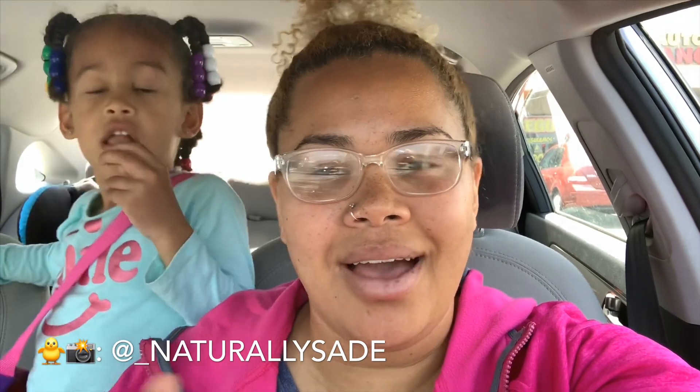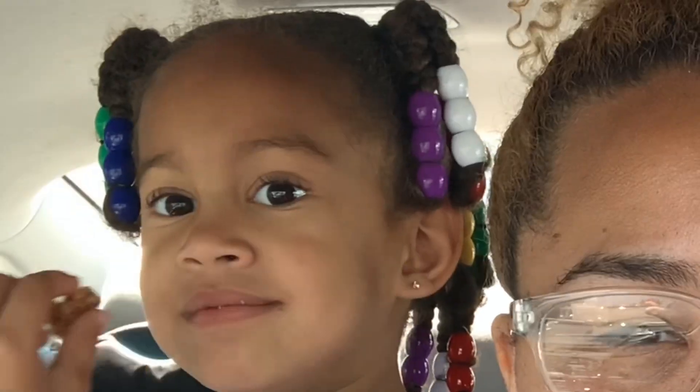Hey guys, welcome or welcome back to my channel, Naturally Sade. Today I'm taking you shopping with me — I'm about to go into the Dollar Tree to find products for a wash and go, just for my hair. The products I'm going to be looking for are a shampoo, a conditioner, a deep conditioner, a leave-in conditioner or some kind of substitute, and a styler, whether it be a cream or gel, and maybe even an oil.